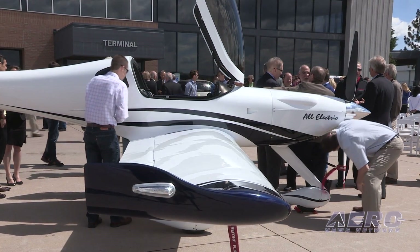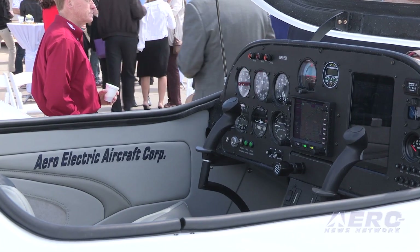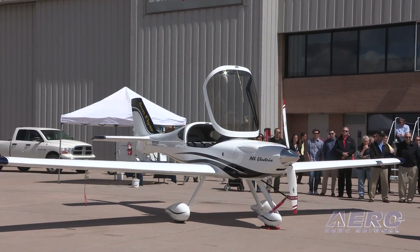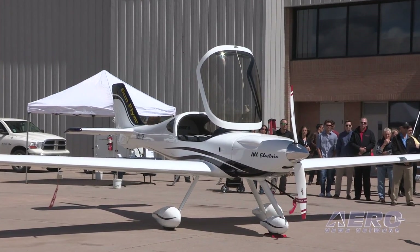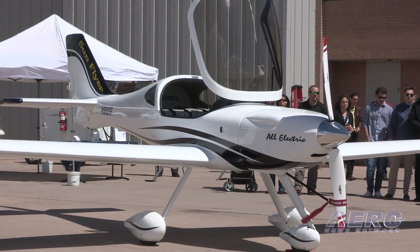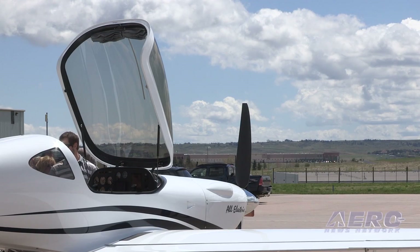Conventional avgas aircraft — the legacy fleet — average may be 40 to 45 years old, and the cost of aviation gasoline per flight hour is prohibitive. $35 to $50 of aviation gasoline makes flying an expensive proposition. So by adding efficiency and lowering the cost, we think we're going to revitalize interest in the aviation industry that we all love so much.